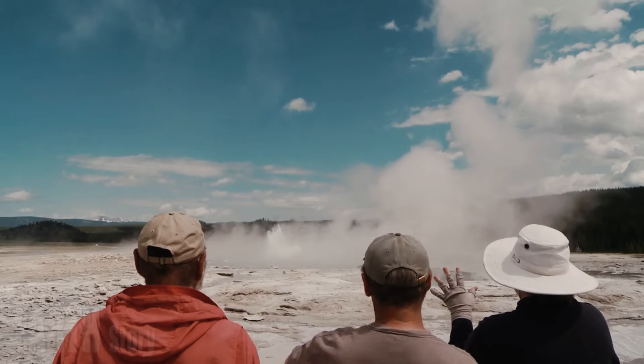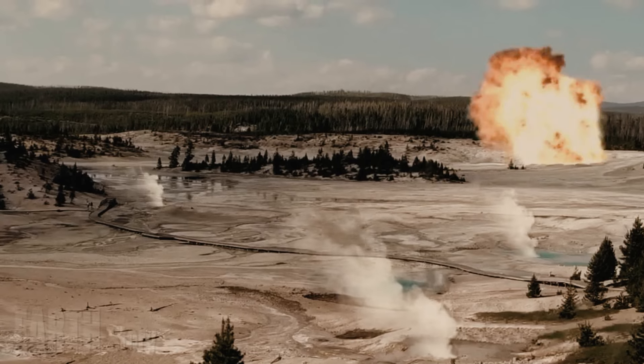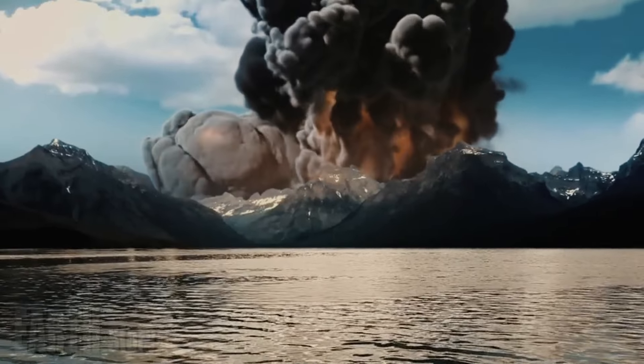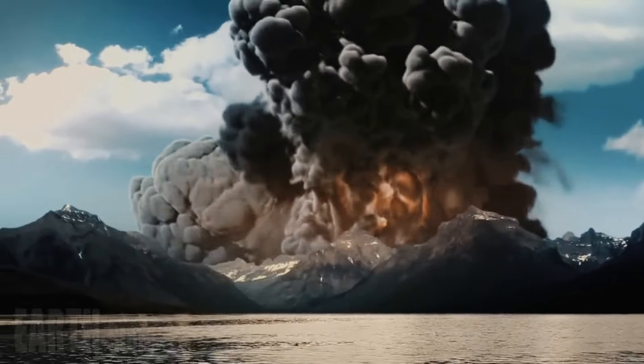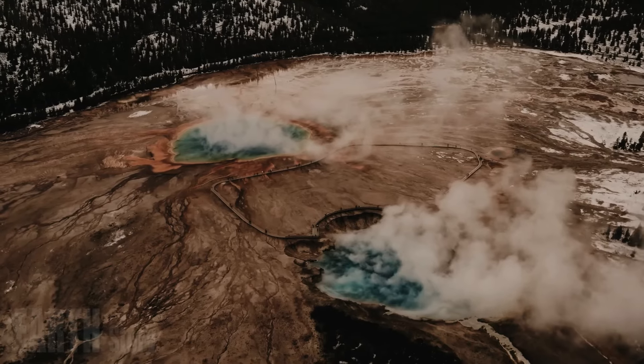If the pressure in the reservoir increases to a point where it exceeds the strength of the surrounding rock, the rock ruptures and an explosion occurs. The force of the explosion creates a crater or enlarges an existing one and throws rocks that can cause damage and injury.